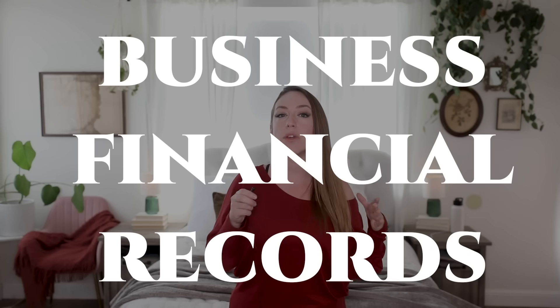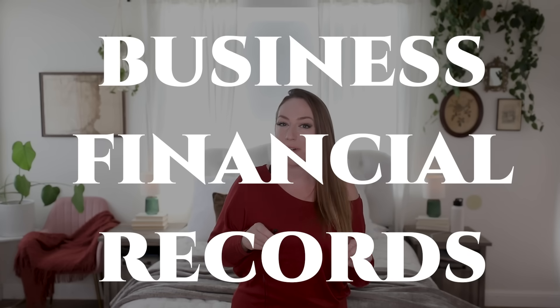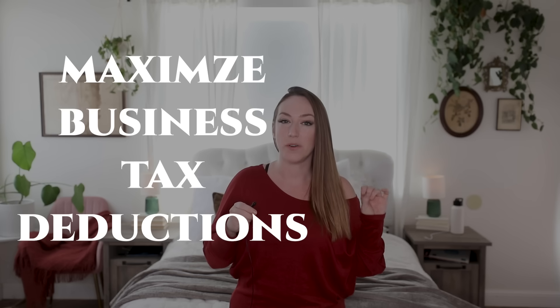If you are someone that owns a small business or you are self-employed, then you are getting ready to file your self-employed income taxes. This can be incredibly daunting, not only because of the taxes that you may owe, but also because you may not even be ready with the documentation and financial records you need to file and maximize your business tax deductions. The IRS requires you to keep business financial records throughout the course of your business, showing all transactions both in and out, and they specify that you can choose the method you want for your bookkeeping.